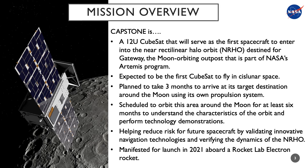The CAPSTONE mission is a technology demonstration mission that is manifested to launch in 2021. Utilizing a 12U spacecraft, CAPSTONE will serve as the first spacecraft to enter into the Near Rectilinear Halo Orbit, NRHO for short, that is destined for Gateway, the moon-orbiting outpost that is part of NASA's Artemis program.